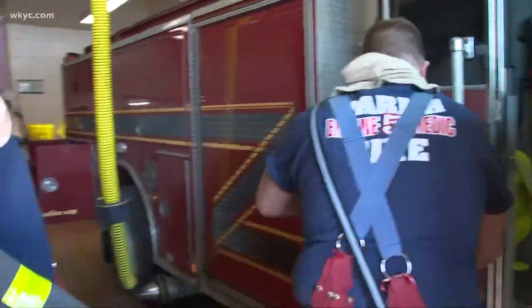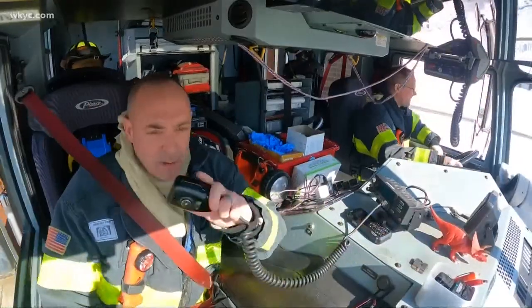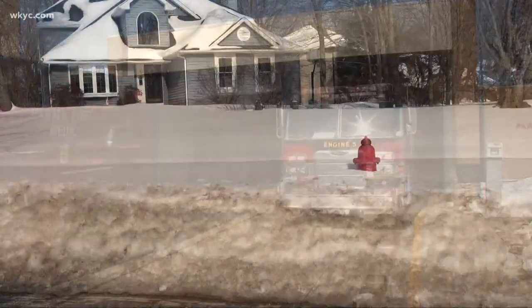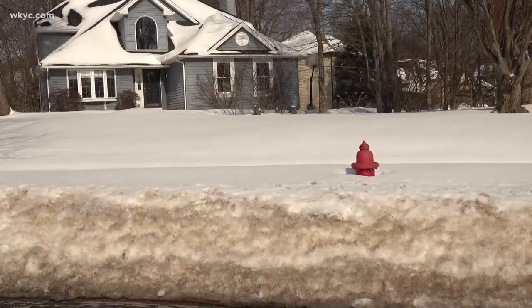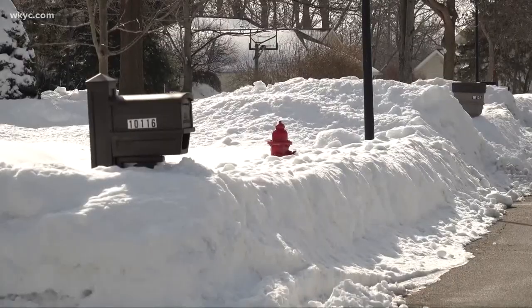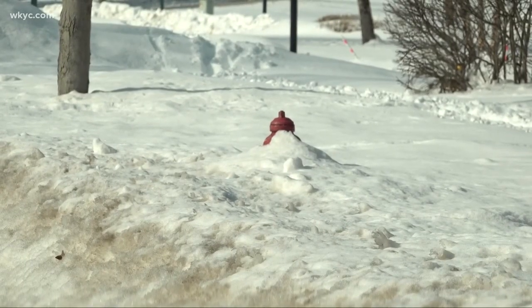When firefighters get a call for help, they quickly spring into action, gearing up and heading to a scene. The last thing they want to be worried about is whether or not they'll have access to the water they need when they get there. Unfortunately, this time of year, access to fire hydrants is difficult — many of them buried almost completely by the snow.